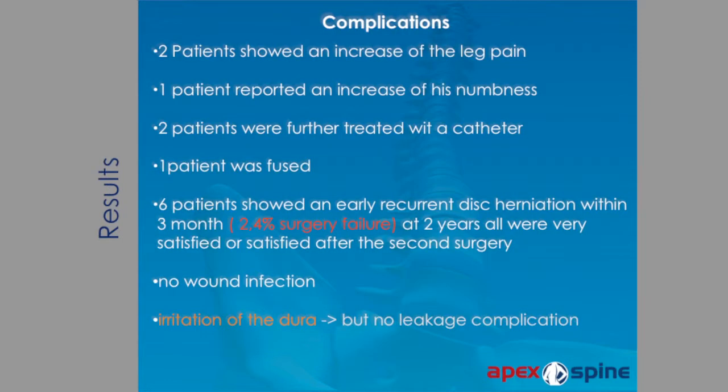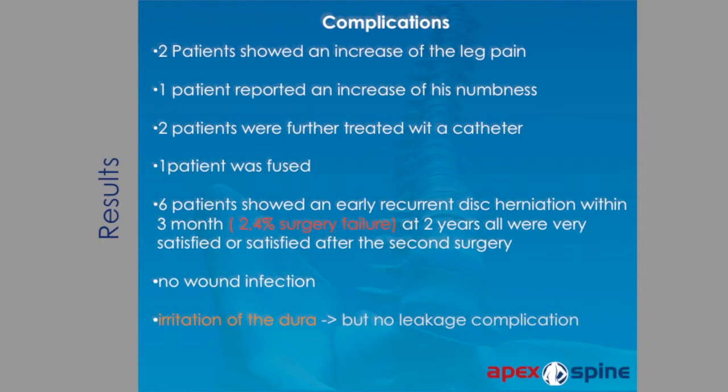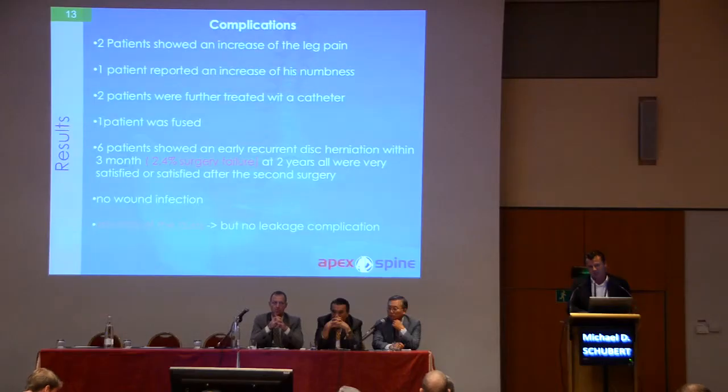It is not the case that endoscopic procedures have no complications or risks. Two patients showed an increase of leg pain after the procedure. One patient reported increased numbness. Two patients were further treated with a catheter. One patient was fused. Six patients showed an early recurrent disc herniation within three months — I personally think I did not remove all the herniated disc material, so I consider it a surgeon's failure. At two years, they were very satisfied or satisfied after a second surgery. There was no wound infection, and no dural leakage complication with the transforaminal endoscopic procedure.